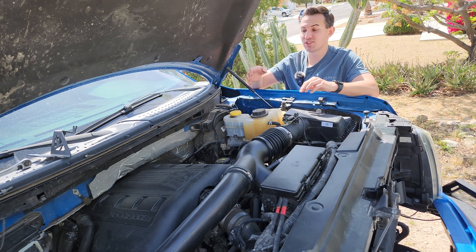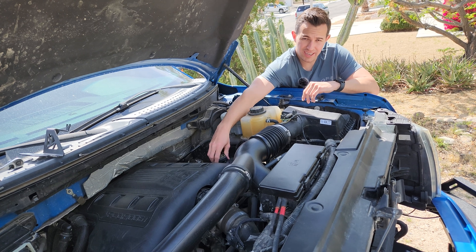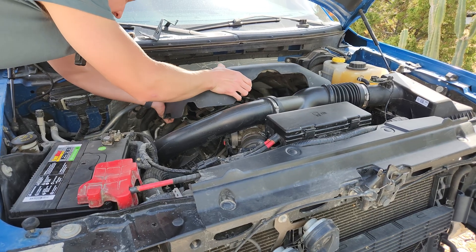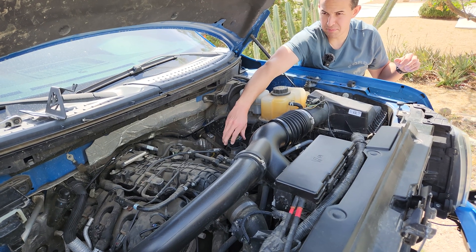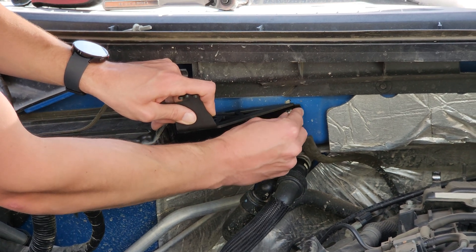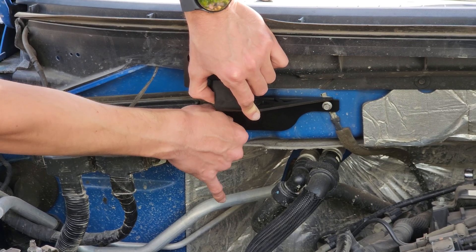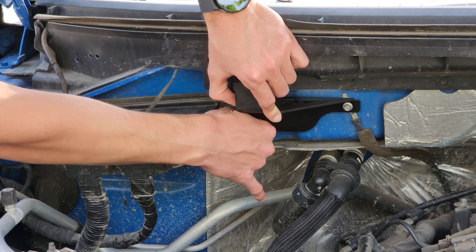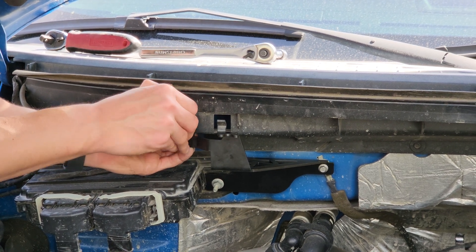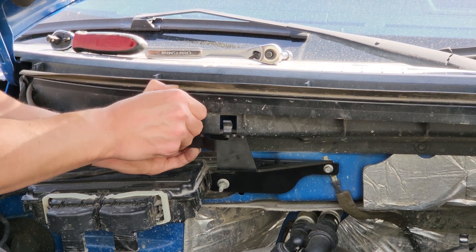In order to install the oil catch cans, you're going to have to take off your engine cover. On the EcoBoost, you untwist your oil cap, then lift up and pull it towards you — and then replace your oil cap. We then place the nut on the backside of the bracket and put the bolt through the already pre-existing hole in the engine bay of the F-150.